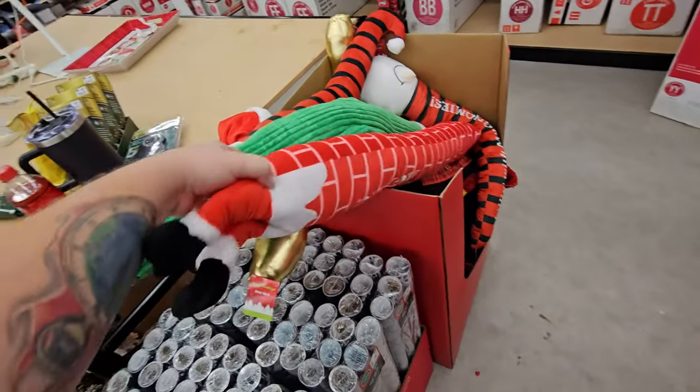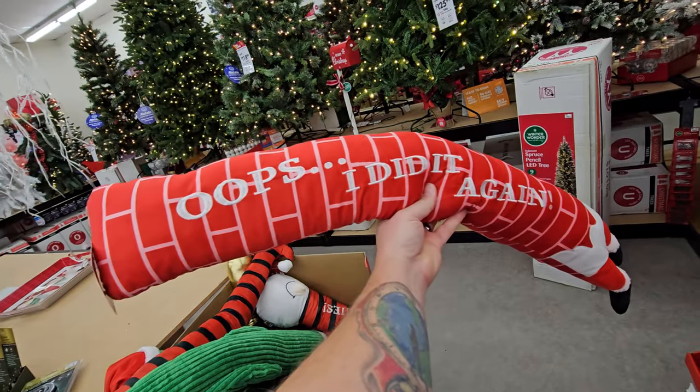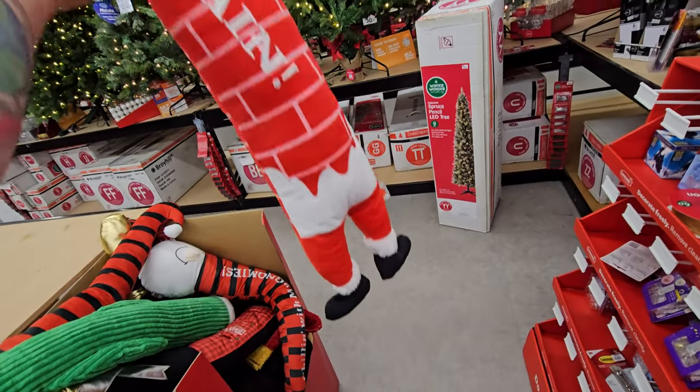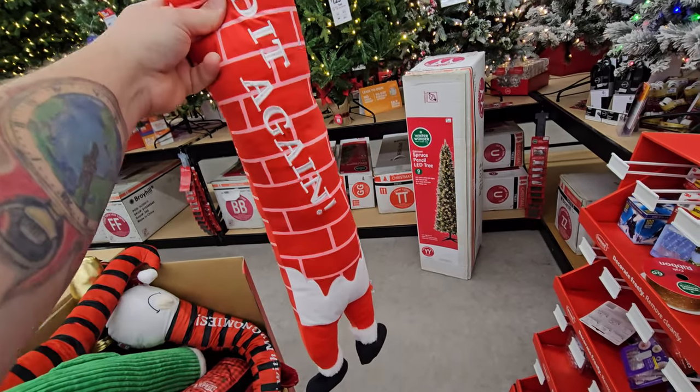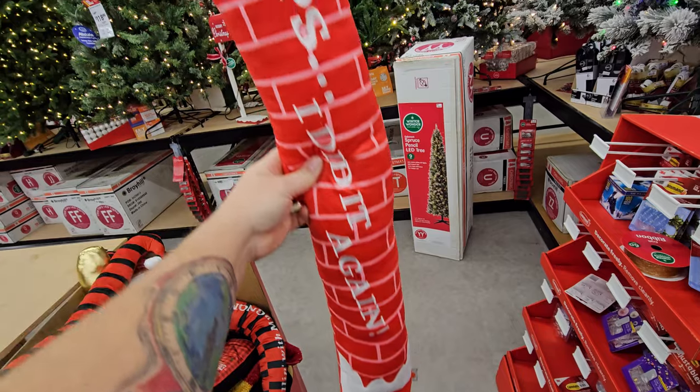Wait a minute, I walked right past these. Look at this — these are those things that you lay on the bottom of your door to block the breeze from coming through. That's hilarious. It's Santa legs in a chimney.